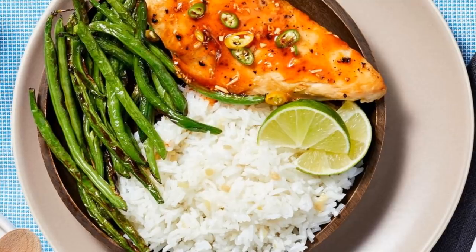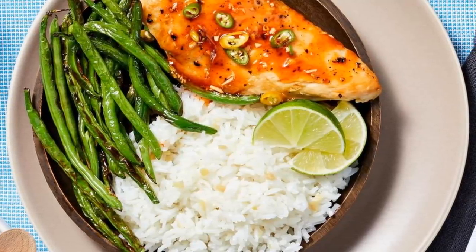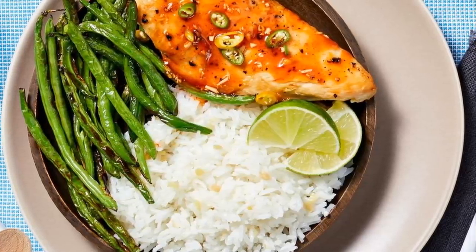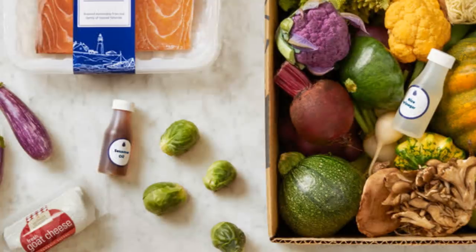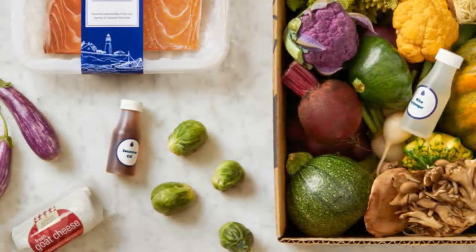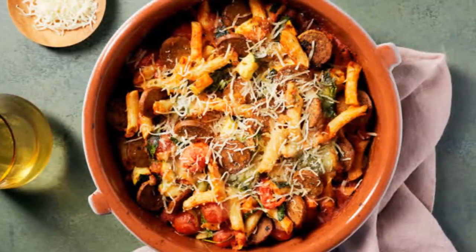18. Meal kit subscription services are becoming more and more popular, with fresh, pre-portioned ingredients delivered right to your doorstep. It allows you to select the recipes you want to make and identify how many people you will be cooking for. This is totally waste-free and less expensive than take-out.